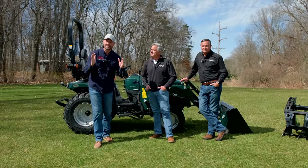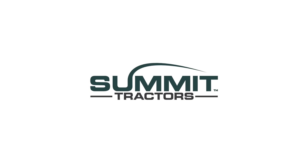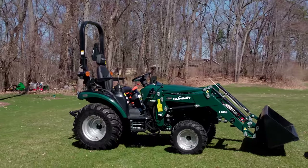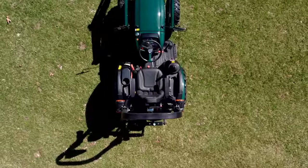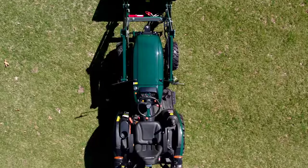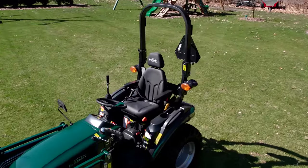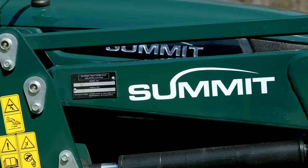Hey, welcome back everybody. Good Works Tractors here. I've got the guys from Summit Tractor with me — Doug and Daniel. If you want to know more about this tractor standing behind us, it is brand new to market. We just recently covered all the features that set it apart from the competition, but that's just part of the story. Today we're going to learn what makes Summit Tractors different — from where the tractor's made, to how you buy it, to how you have it serviced. There's an entire Summit experience. It's more than just a tractor.